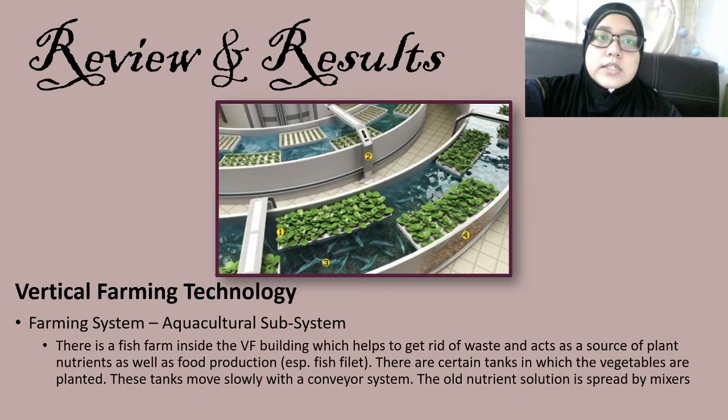Next is the aquaculture subsystem. This procedure is named aquaponics and is used in indoor farms. It uses fish excretions to feed plants as nutrients in a closed water cycle. It may also use rainwater gathered from the building roof, saved underground to fill flush toilets or fish tanks. In this system, a fish farm inside the vertical farming building helps rid off waste and acts as a source of plant nutrients for food production.